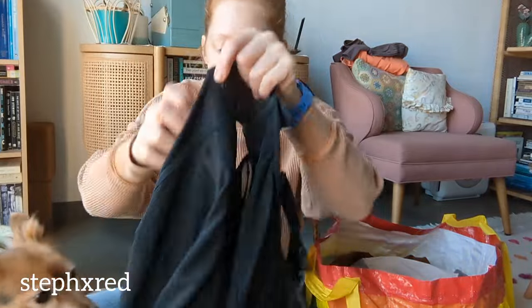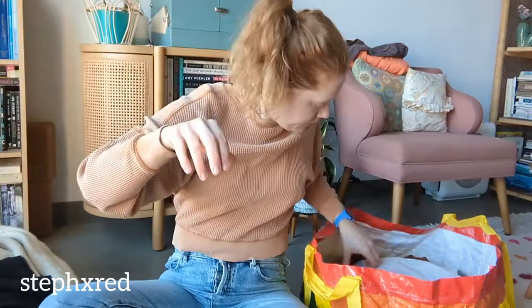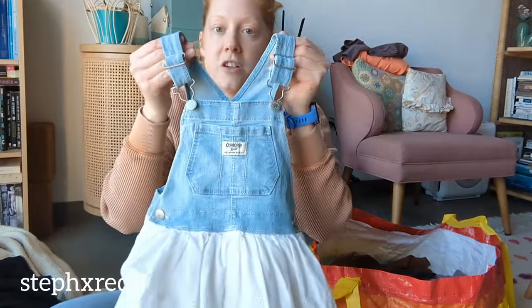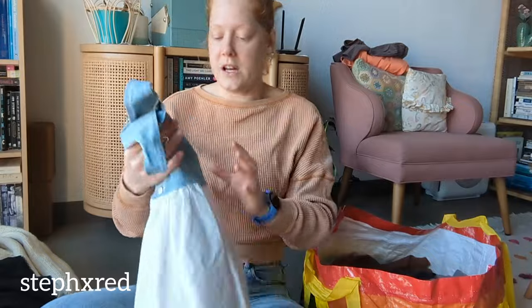This is a Torrid lace bodysuit. Oh, I got this for my niece. OshKosh is her brand - it's her style, and these denim top and flowy skirt pieces are so her style.